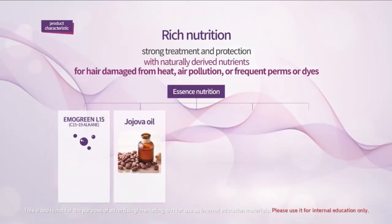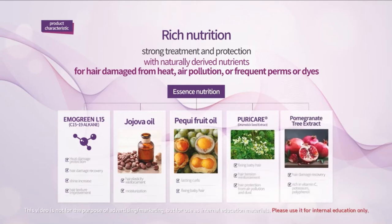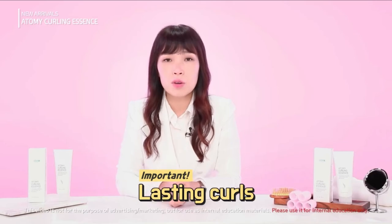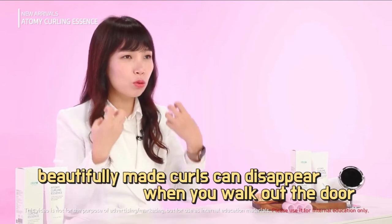In addition, the ingredients include jojoba oil, pecky fruit oil, drumstick seed extract, and more — all of which strengthen hair elasticity and give you longer lasting curls. The most important thing is: how long do the curls stay in place? If you curl your hair perfectly but the curls disappear as soon as you step outside, that is meaningless.